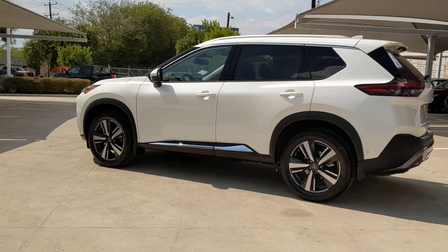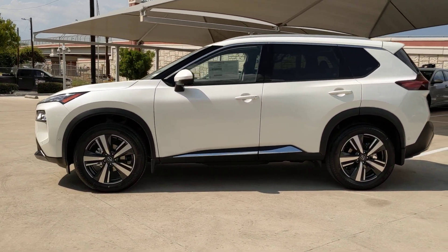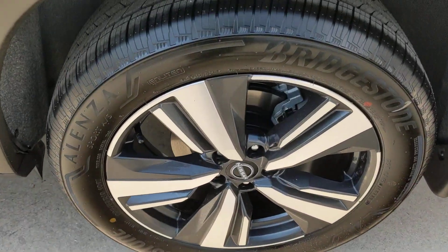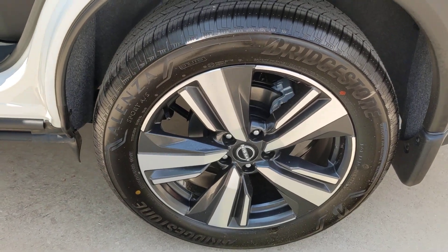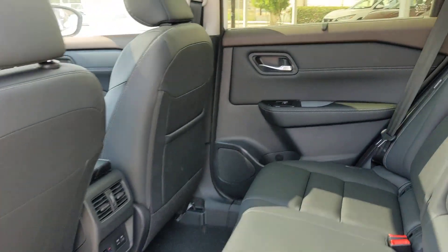These are just some of the great options this vehicle comes with: heated steering wheel, pre-collision system, panoramic roof, lane departure warning, keyless entry, sunroof, moonroof, backup camera, power liftgate, power passenger seat, keyless start.